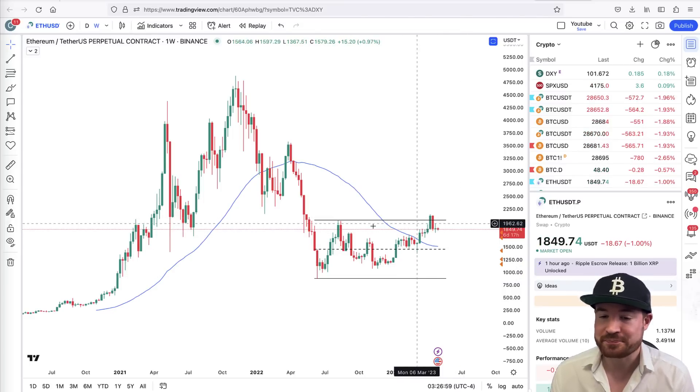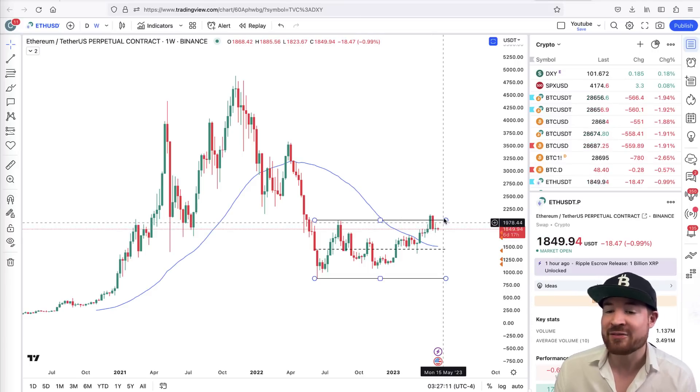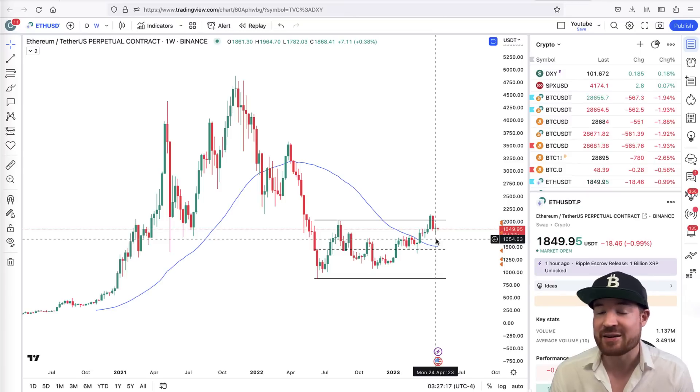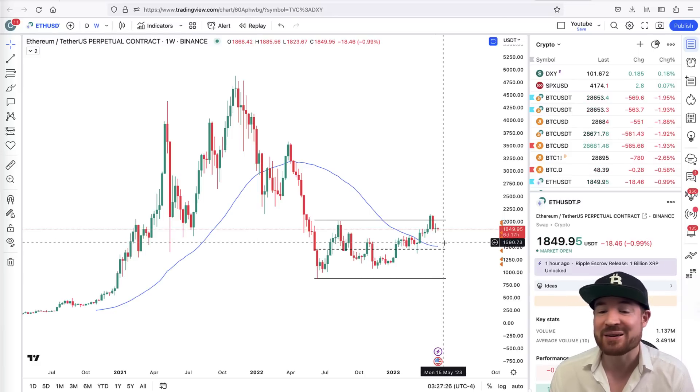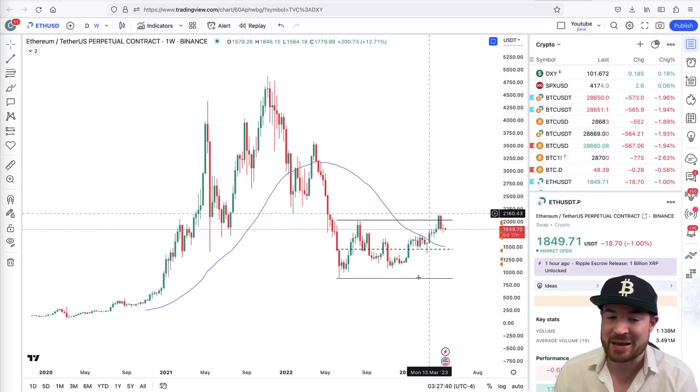The concern here is that price basically went above this liquidity, took the highs, ran the stops, and dropped back into the range. We get an invalidation if it continues going higher. But we have the month of May ahead, the lunar eclipse, and technically things have been pushing up for quite a number of months already, so there could potentially still be a sell-off coming. We also had the Shanghai event, which now allows staked Ethereum to become withdrawable, so there is more supply available to be sold.